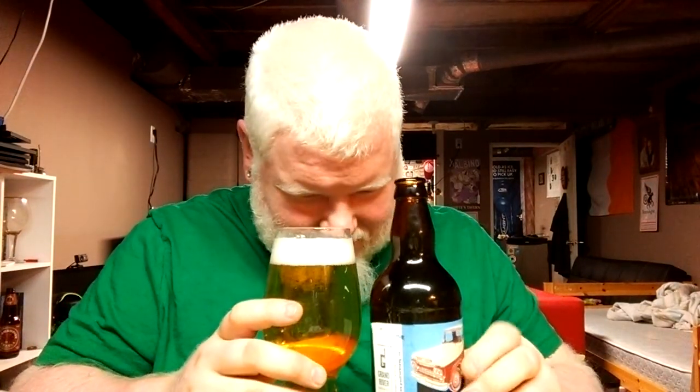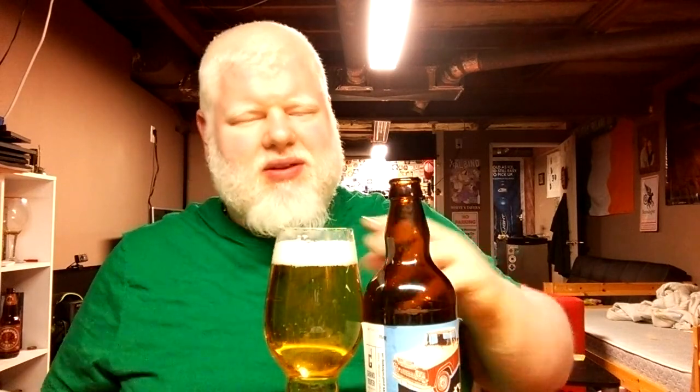Smell. Some roasted malts, some bready biscuitiness, and some movie theater synthetic butter. If you go to Cineplex now, you can get your real butter when you buy it, and then you can go over to the area where you get your straws and stuff, and they have the old fake butter machine where you can hold that button down as long as you want — it just drops all that synthetic butter into the popcorn. That's what this smell reminds me of.